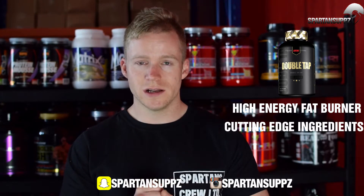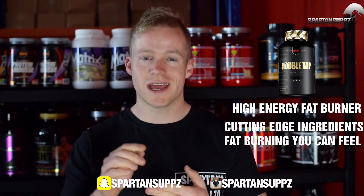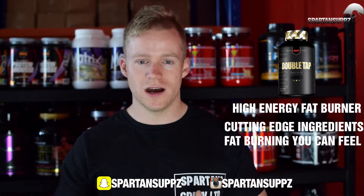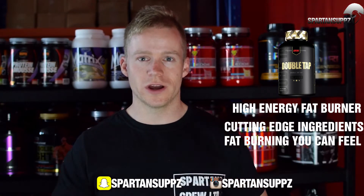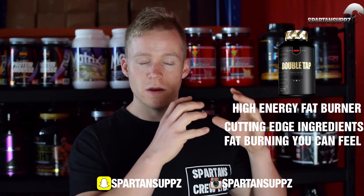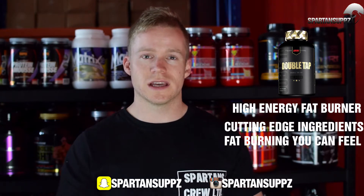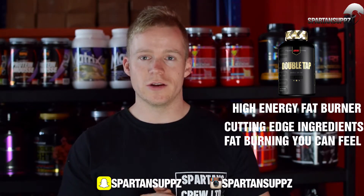Last but certainly not least on the list is Redcon 1's Double Tap. Double Tap is a high-energy thermogenic fat burner. It's got a good dose of acetyl-L-carnitine, but the real standout is the energy blend: caffeine anhydrous and dicaffeine malate, along with octopamine, and it's also got DMHA. You feel really good when you take this product — the energy hits hard, you can feel it going to work, heating you up. It gives a nice blend of proven fat metabolizers, good metabolic boosters, and a strong energy hit you can take as a fat-burning pre-workout.